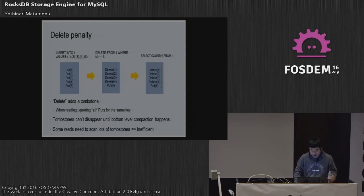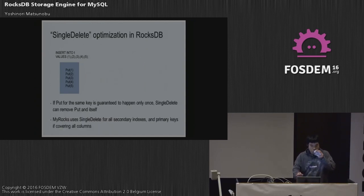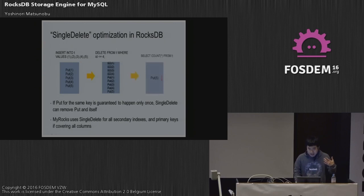Some reads need to scan lots of tombstones, which is very inefficient. RocksDB recently added an optimization called single delete. If a put for the same key is guaranteed to happen only once, single delete can remove the put itself. The single delete and the put cancel each other out, leaving only one real record, so SELECT COUNT scans only one record. This is very efficient, and MyRocks uses single delete for all secondary indexes and primary keys.